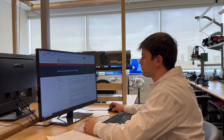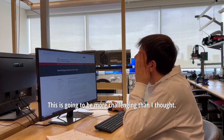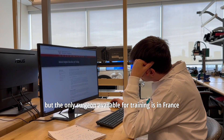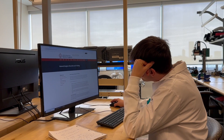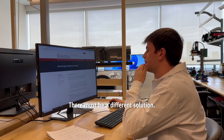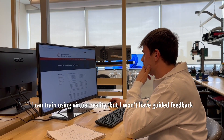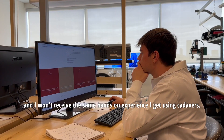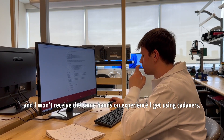I'm a resident surgeon and I need surgical training, but the only surgeon available for training is in France, and the next available time slot is next year. There must be a different solution. I can train using virtual reality, but I won't have guided feedback from a professional surgeon, and I won't receive the same hands-on experience I get using cadavers.